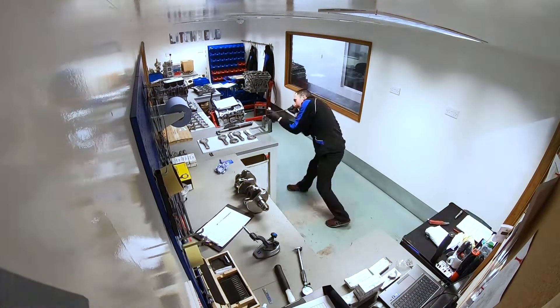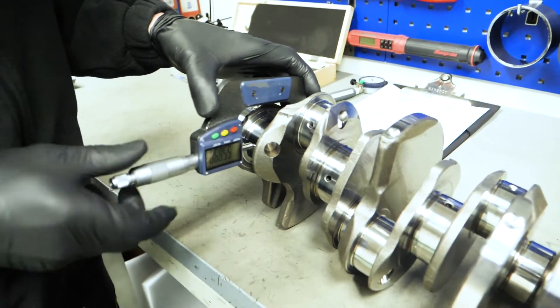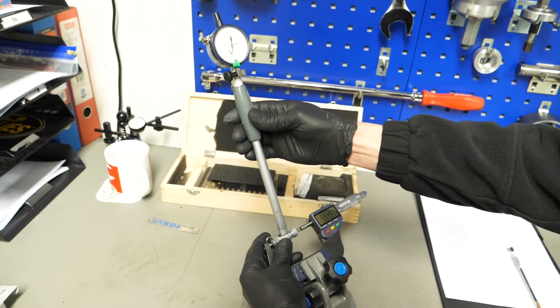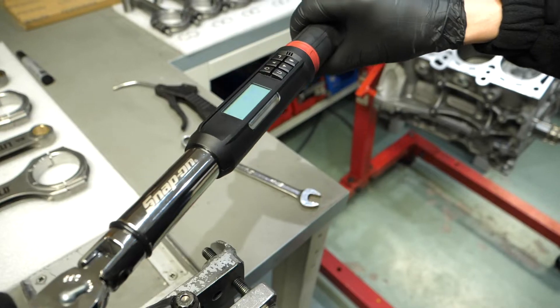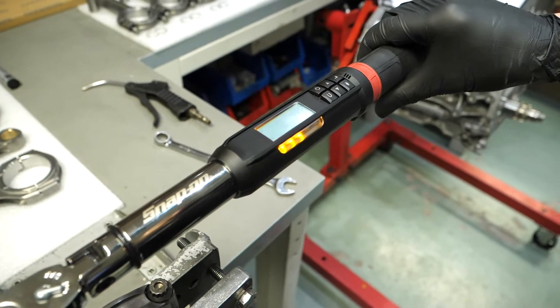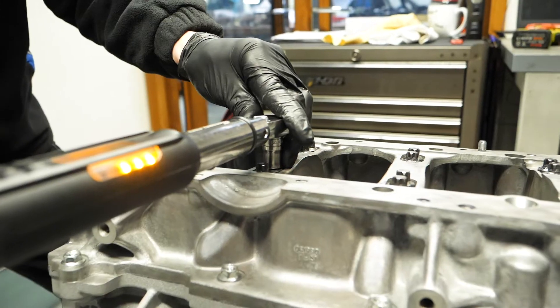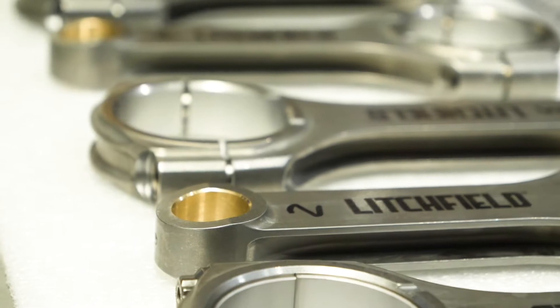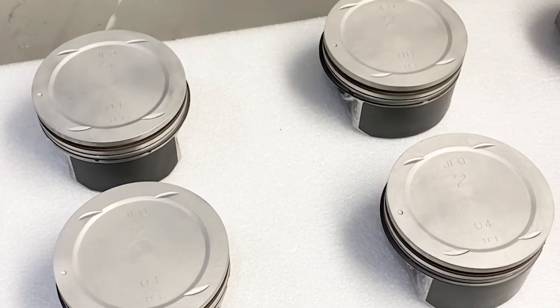Assembly involves painstaking measuring and selection of parts as the engine is blueprinted. We have our own upgraded connecting rods designed to take higher power. Pistons are sodium blasted to bring them back up like new for inspection.